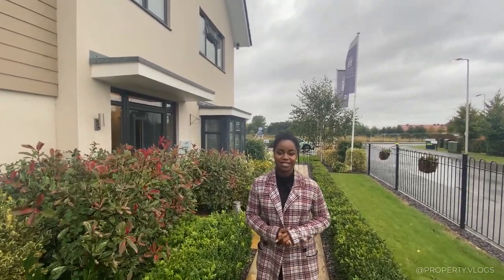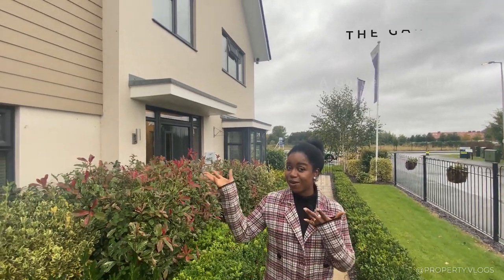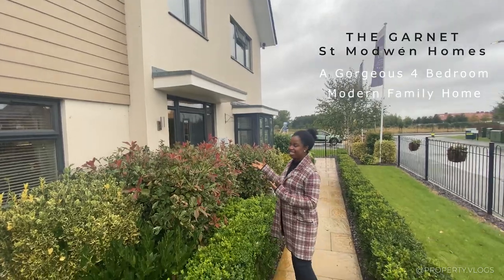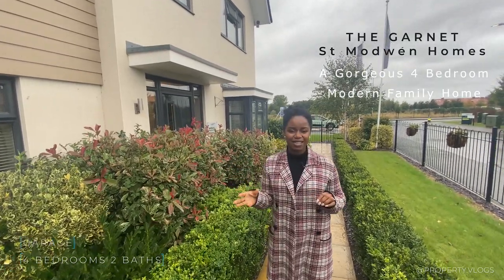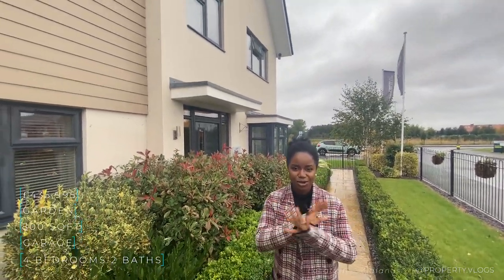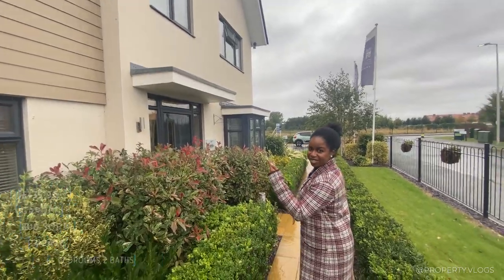Welcome to another installment of Property Vlogs. Today I'm going to show you this gorgeous four-bedroom house, which has an amazing rendered facade cladding and a lot of nice details on the outside. All the details of this house are going to be in the description, but all the visual stuff is in the video, so stay tuned and we'll tour the whole thing together. Let's go and look inside.